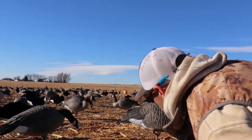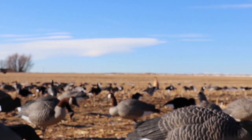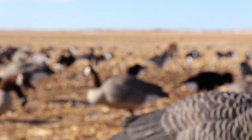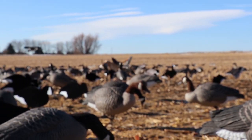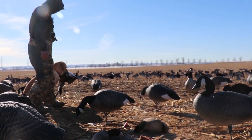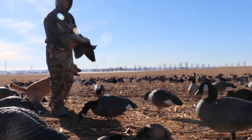Oh, they're batteries for my Mojo. You just carry those everywhere you go, bro? My Mojo — here. You never know when duck season's going to come back around. I'm taking them out. This one's really good. I like them all. My dad does a great job.